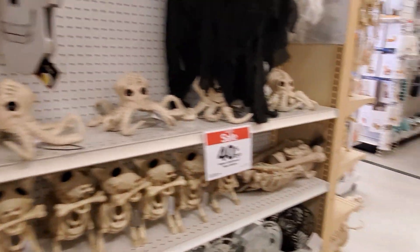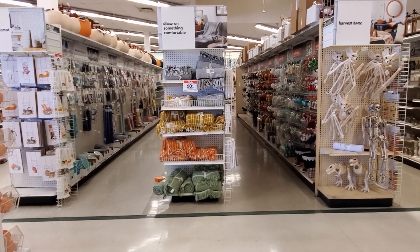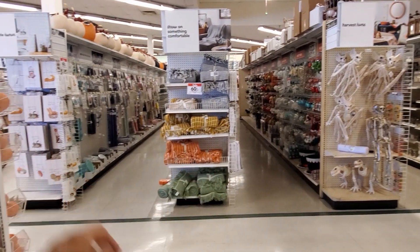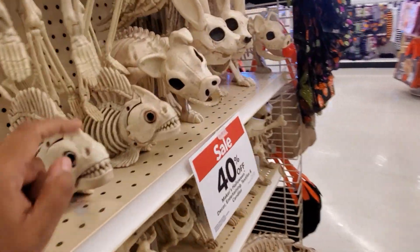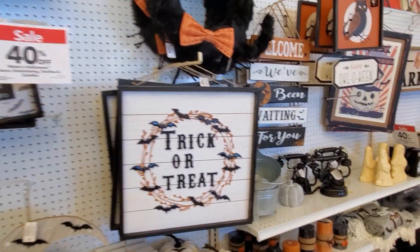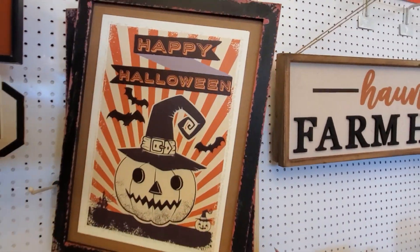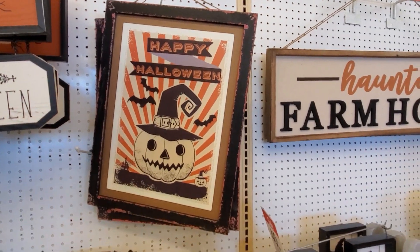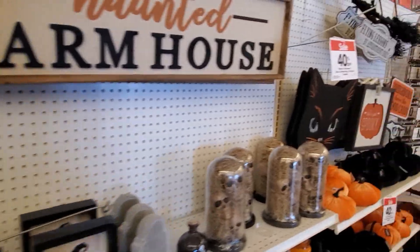Alright you guys, that is going to do it for my walkthrough here in Joann's. Christmas is going to pop up here soon. They had the fish, little piranha guy, and then more Halloween. Oh I love that one — 'Happy Halloween.' I'm waiting for it to go down at 60%. And those ghosts are so funny, but cute at the same time.